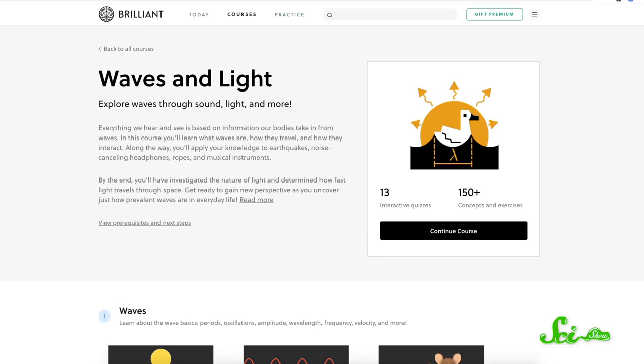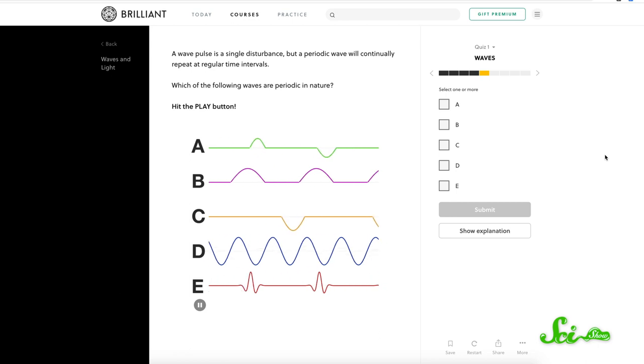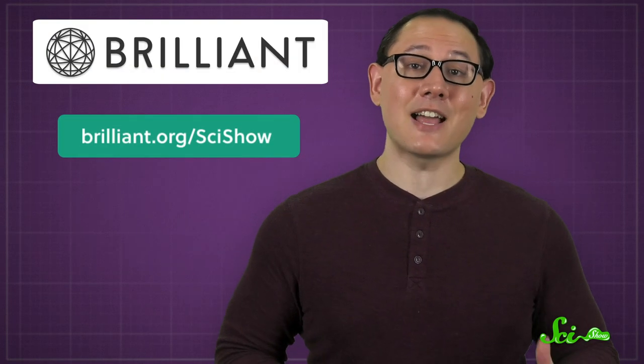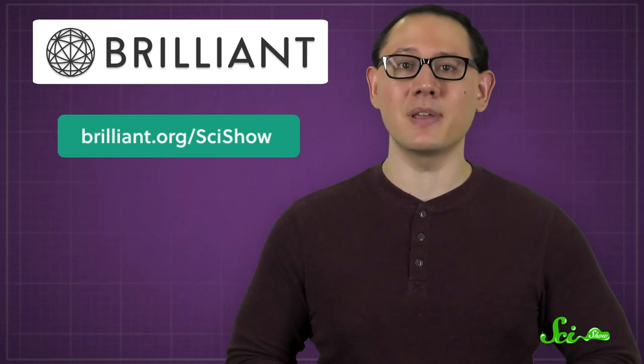It turns out these fish had to solve a physics problem, figuring out how the bending of light was making it harder to target their prey. Maybe they should have signed up for Brilliant's Waves and Light course — they would have learned all about how light and other kinds of waves travel, and maybe snagged a meal a little easier. All of Brilliant's courses have storytelling, code writing, and interactive problems. Go to brilliant.org/scishow to learn more and score 20% off an annual premium subscription.